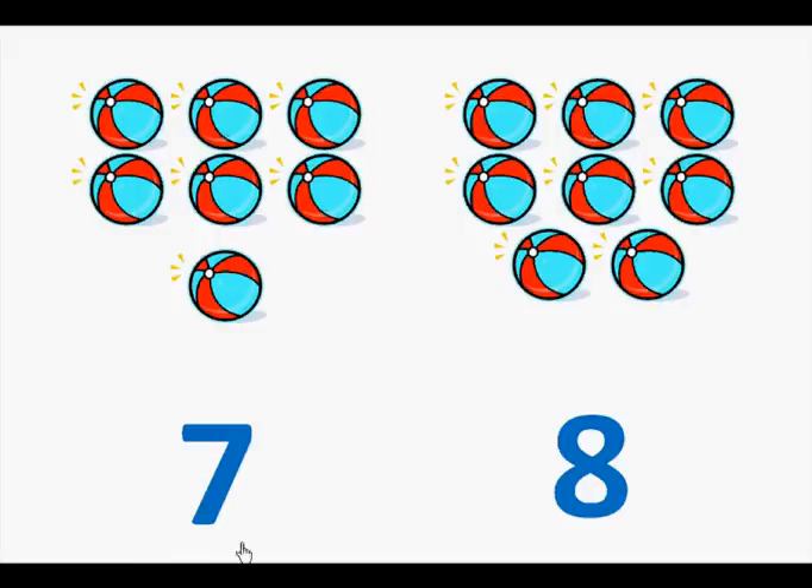Here is the number seven. Let's count the beach balls. One, two, three, four, five, six, seven.